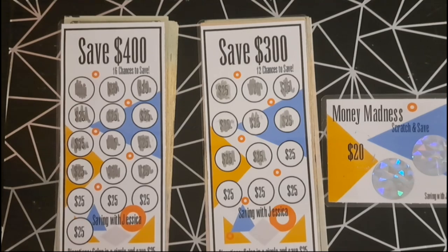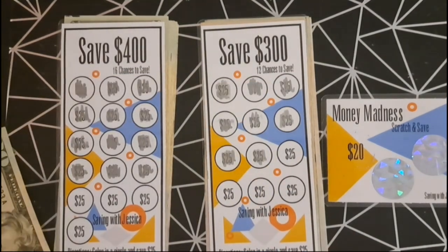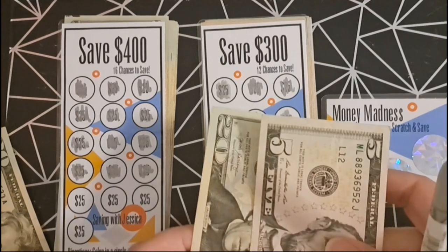These are our last three savings challenges for this video. For the save $400 savings challenge, we're adding $25. For the save $300 challenge, we're adding another $25.